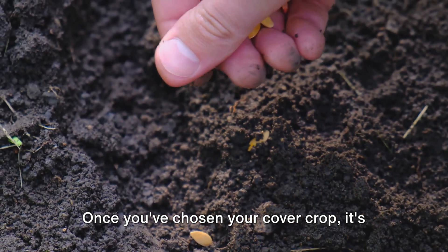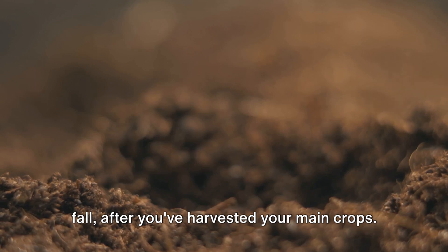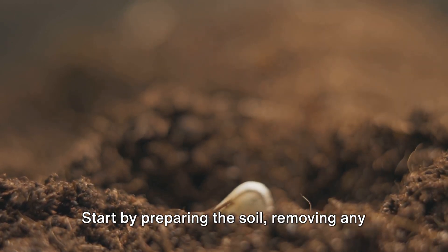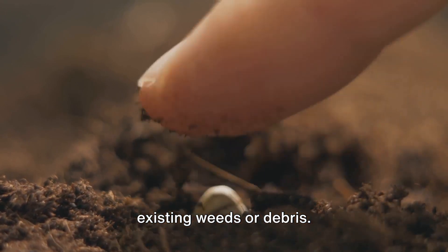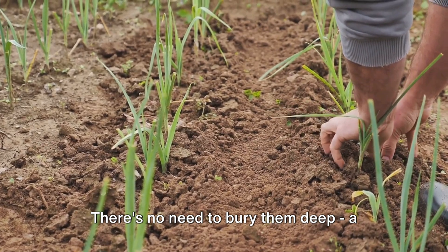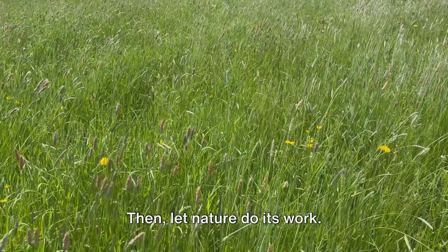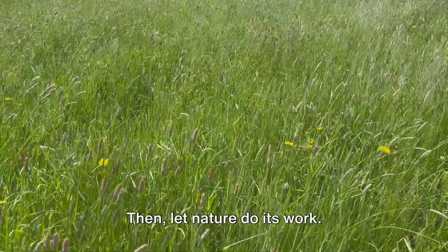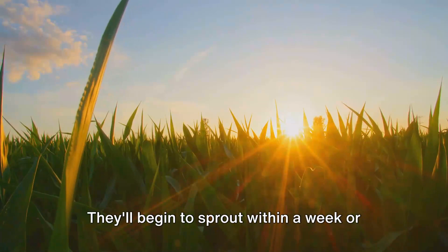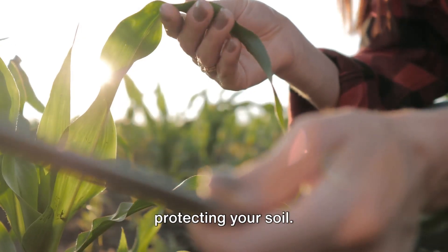Once you've chosen your cover crop, it's time to plant. This can be done in late summer or early fall, after you've harvested your main crops. Start by preparing the soil, removing any existing weeds or debris. Then scatter your cover crop seeds across the soil surface. There's no need to bury them deep — a light raking to mix them into the top layer of soil is enough. Then let nature do its work. Cover crops are generally low-maintenance. They'll begin to sprout within a week or two, and by the time winter arrives, you'll have a lush green carpet protecting your soil.